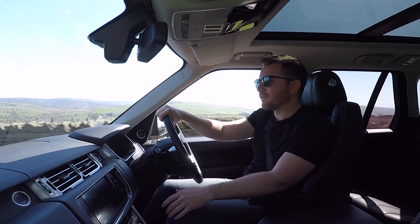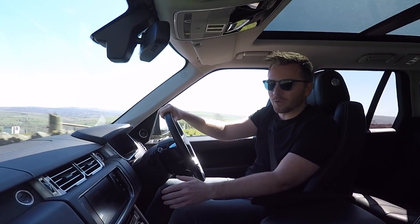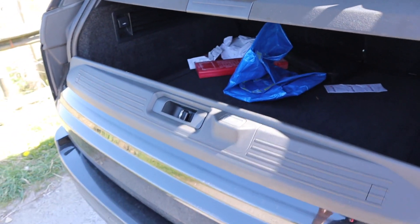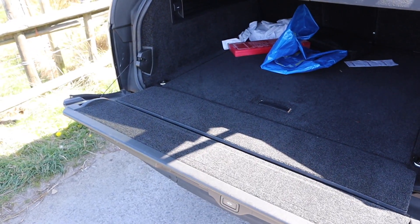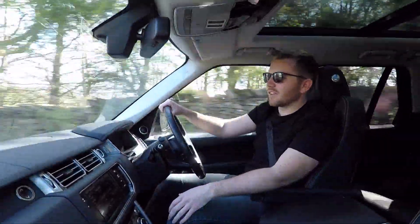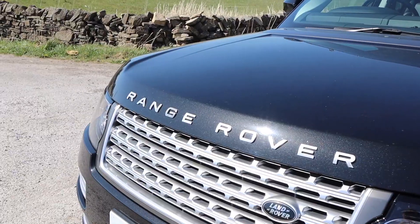There are a couple of things that I don't like. The fact that it doesn't have anywhere to keep my sunglasses is a little bit annoying. And also the electronic tailgate is a little bit pointless — I'm perfectly capable of opening the bottom part of the tailgate myself rather than waiting for an electronic motor to do it. But let's be honest, I'm just nitpicking because the car is superb.